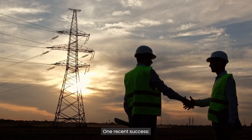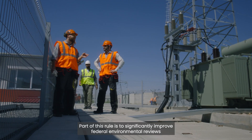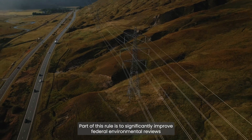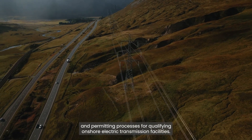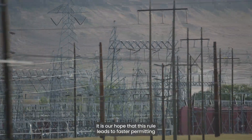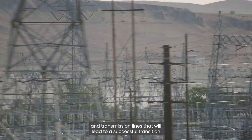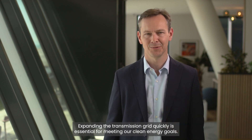The Biden administration announced a final transmission permitting rule. Part of this rule is to significantly improve federal environmental reviews and permitting processes for qualifying onshore electric transmission facilities. It is our hope that this rule leads to faster permitting and transmission lines that will lead to a successful transition to renewable energies in the USA. Expanding the transmission grid quickly is essential for meeting our clean energy goals.